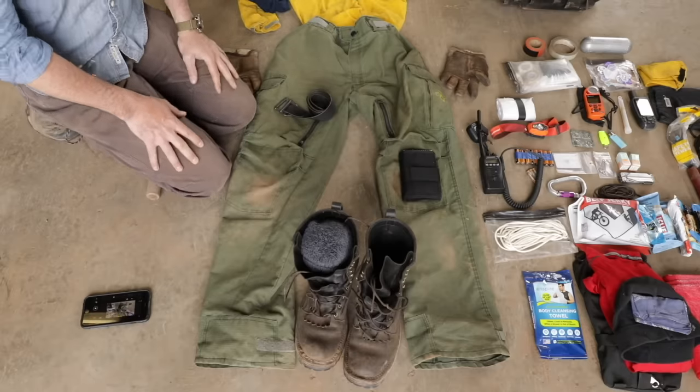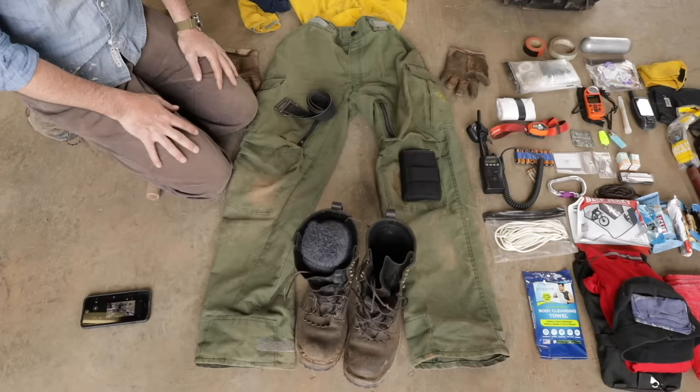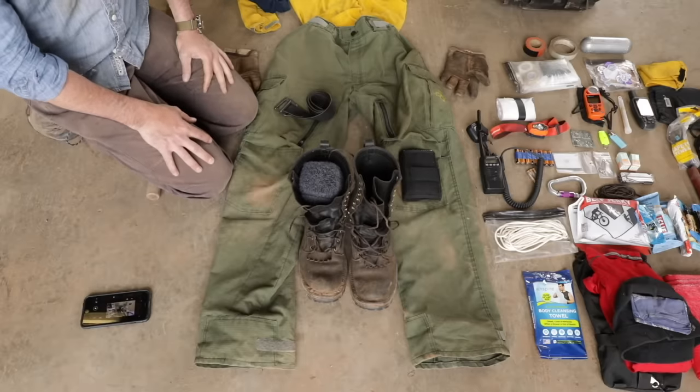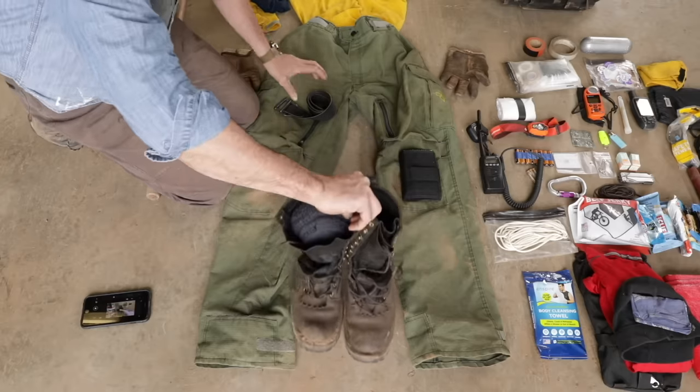If you're going in and don't have the money to buy all this stuff, what I'd recommend is: with your first paycheck, buy yourself a good set of boots, because no one is typically going to buy you good boots unless you're with a government agency — and even then, not always. Boots are the most important thing.